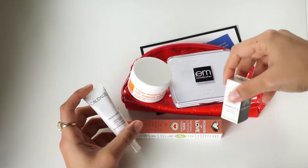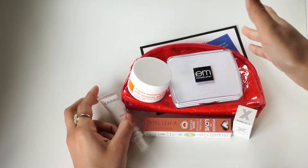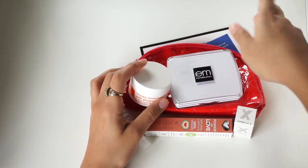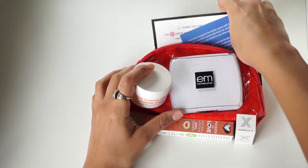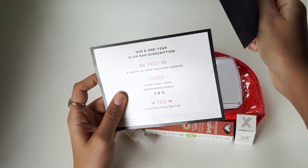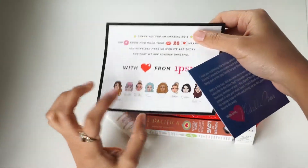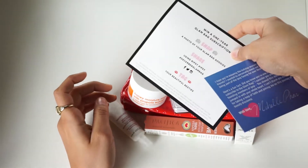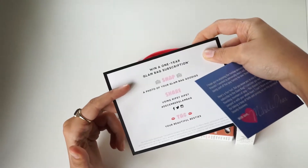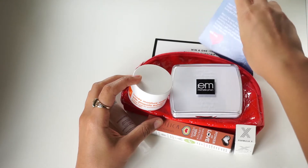So those are the five products I received from Ipsy this month. One thing I wish Ipsy would include is a list of the products on their card, so I can remember which products I got from Ipsy versus Birchbox — because sometimes I like a product and don't remember where it came from. It would be helpful if they included the product list and maybe how to use each one, which is something Birchbox actually does have.